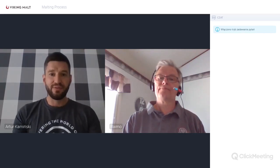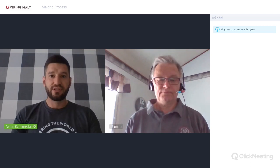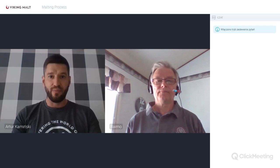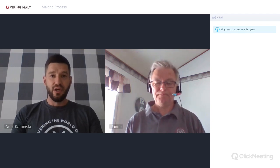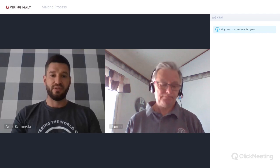Hello, good afternoon ladies and gentlemen and welcome to our second webinar with Viking Malt. Today we have a very interesting topic. It's going to be about the malting process, and our specialist brewmaster Raimo Koljonen from Finland will tell you more about the malting process, why it's so important and what you need to know about it.